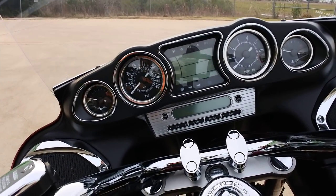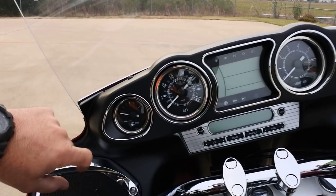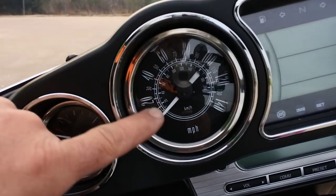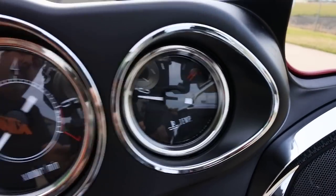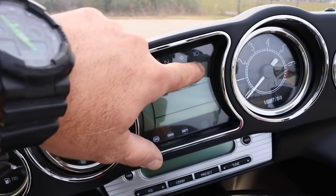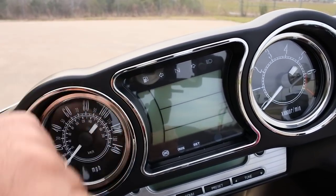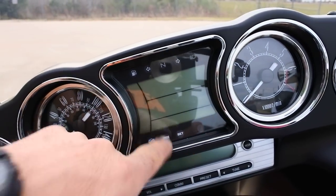Kawasaki designed the instrumentation with a 1960s muscle car in mind, and I think they really captured that with the round gauges and chrome bezels. You've got a fuel gauge, speedometer, tachometer, and coolant temp, plus a digital readout with gear position indicator, odometer, trip meters, fuel economy display, and warning lights.